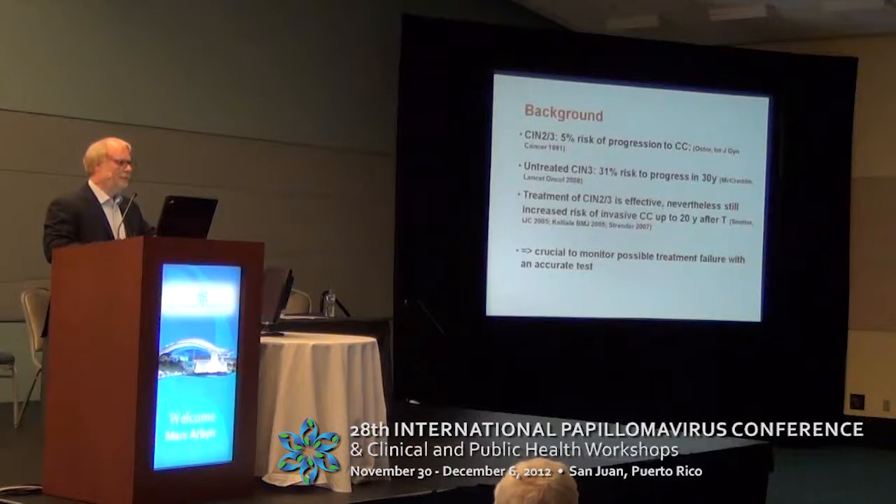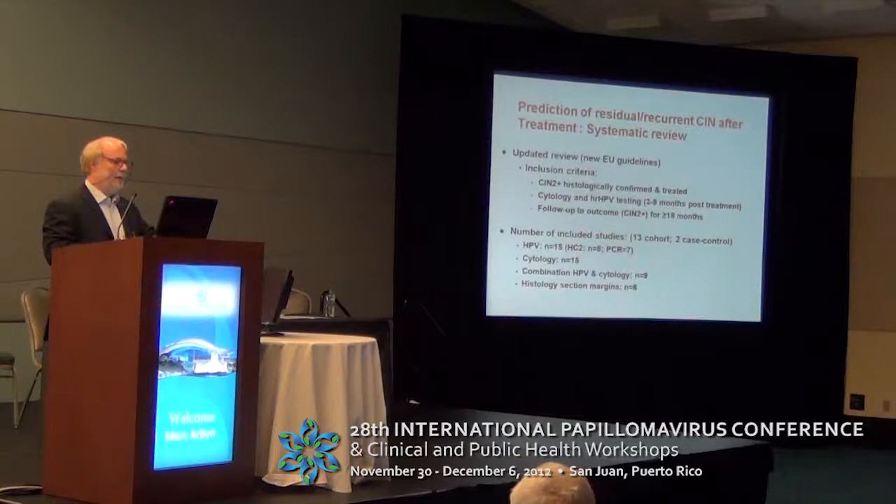Treatment of CIN 2 and 3 is effective. Nevertheless, there is still, after treatment, an increased risk to develop invasive cancer, and this risk continues up to 20 years. There are recommendations to follow up women after treatment for 10 up to 20 years. It is crucial to monitor possible treatment failure with an accurate test, and this will be the topic of my presentation.